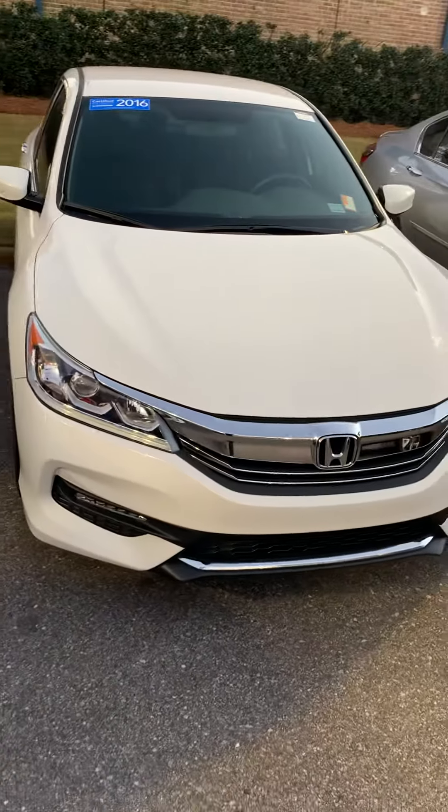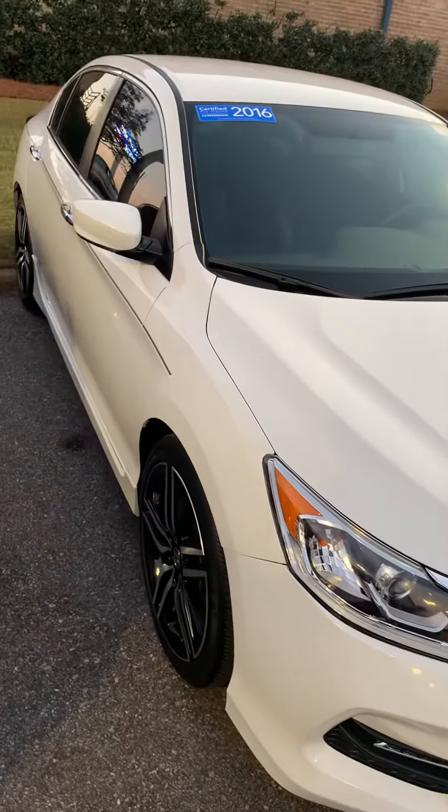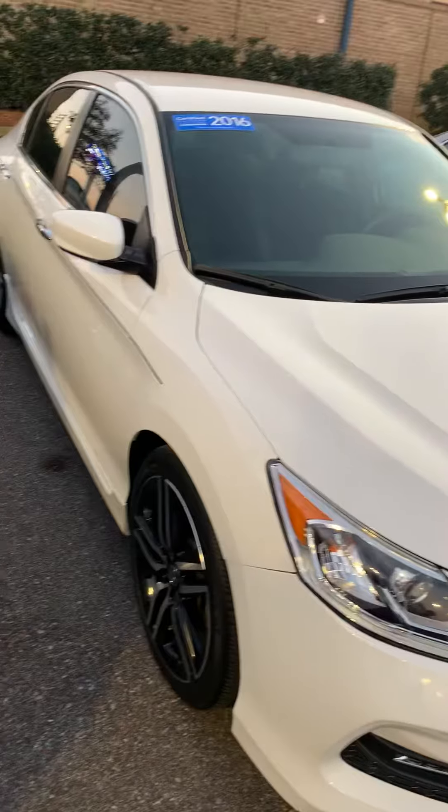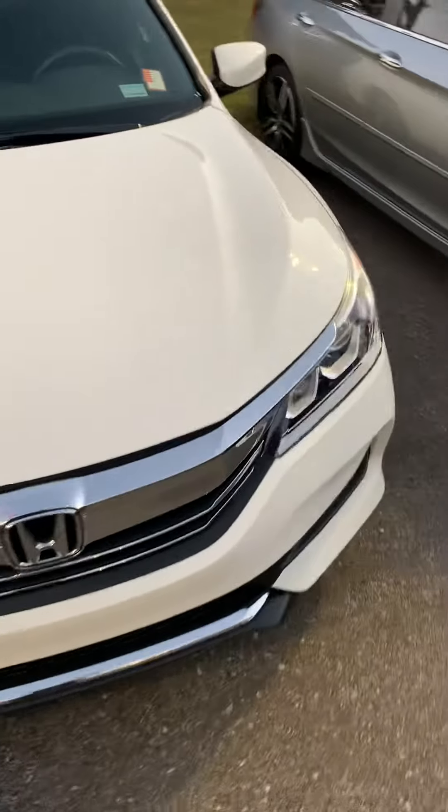Hi, I want to thank you for your inquiry on our 2016 Honda Accord Sport. I figured I'd shoot you a little video showing you the car, showing you how clean it is and how sharp it is. I'll walk around the exterior and show you a little bit of the interior.